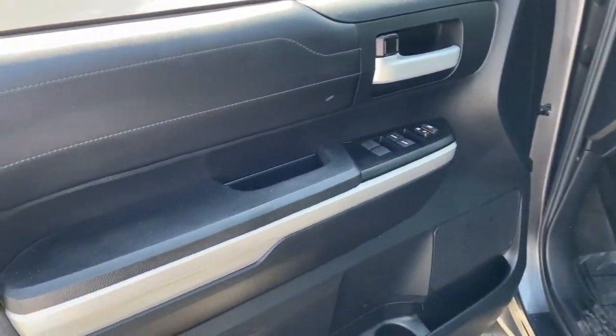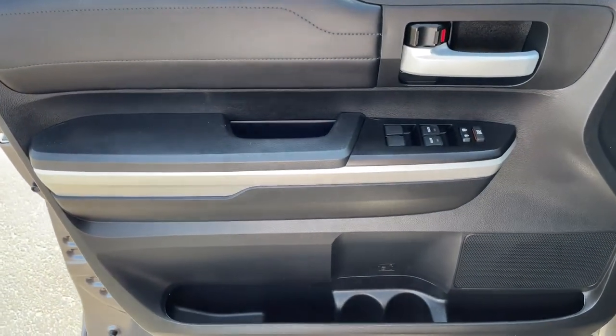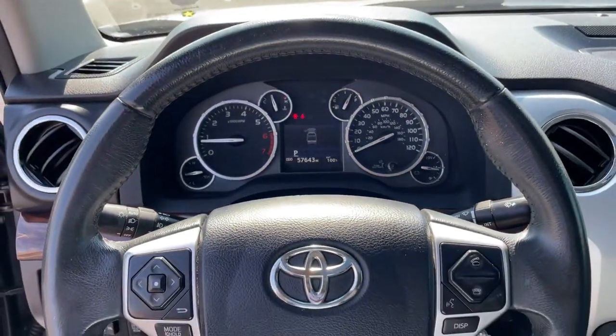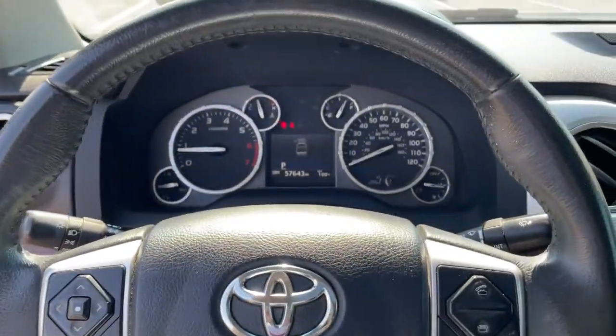Navigation system, keyless entry, four-wheel drive, heated mirrors, woodgrain interior trim, power passenger seat, satellite radio, fog lamps, backup camera, heated front seat.